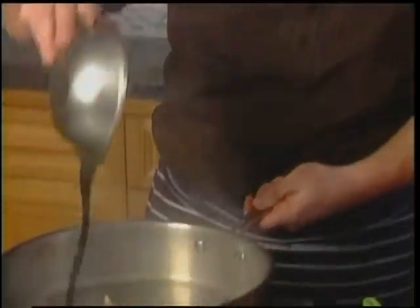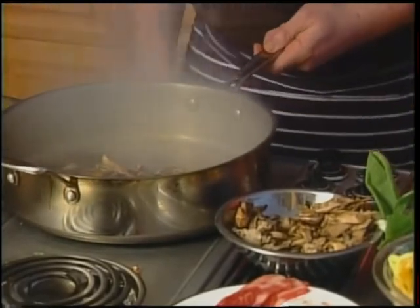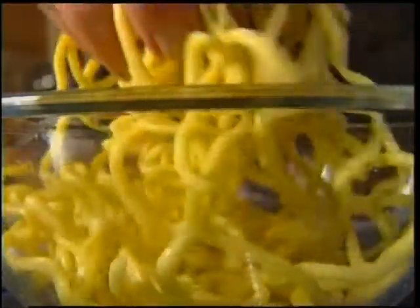The chili satay sauce gives it some heat. And the kecap manis gives it a really nice sweet, rich flavor. Kecap manis is a staple in my kitchen — it's a very sweet soy sauce. So I'm just putting on some fresh egg noodles.